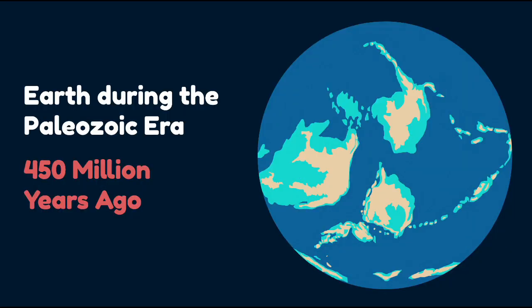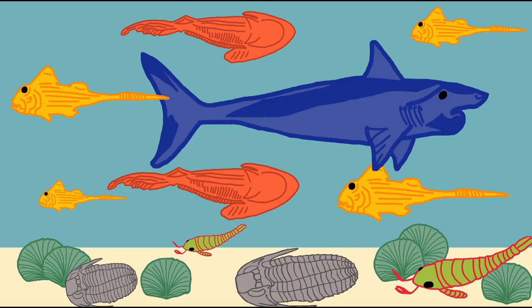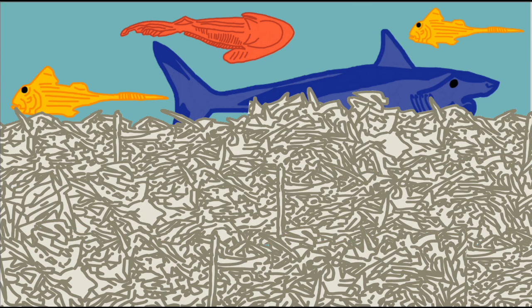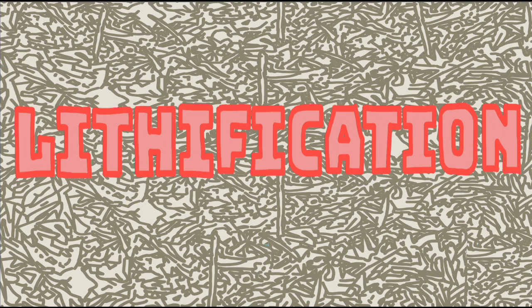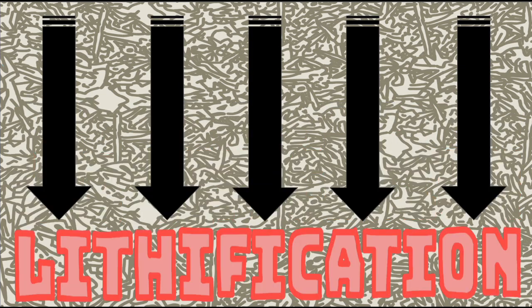During the Paleozoic era, much of what is now the western United States was underwater. For more than 200 million years, the landscape was dominated by hard-shelled and bony sea creatures. Over time, as the marine life died, their bones would begin to accumulate on the seafloor. Because of the great volume of remains, a process called lithification occurred. Lithification is a process where loose sediment is converted into rock.